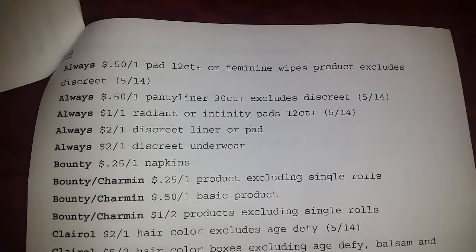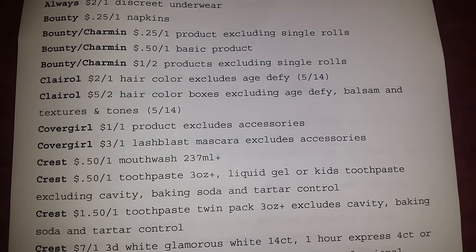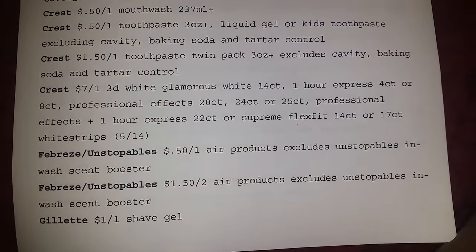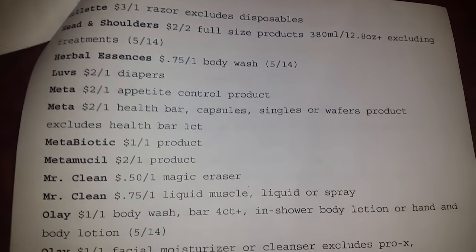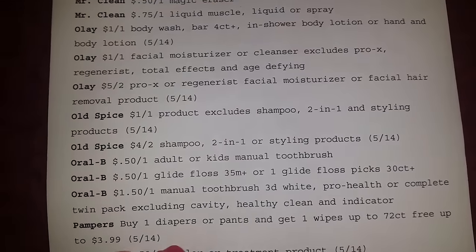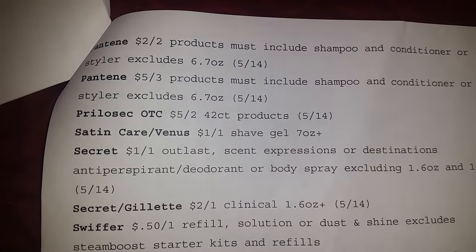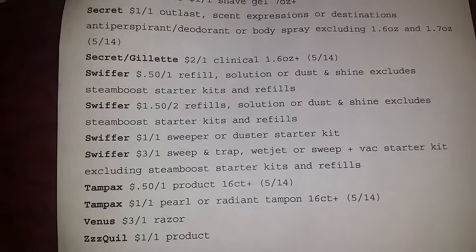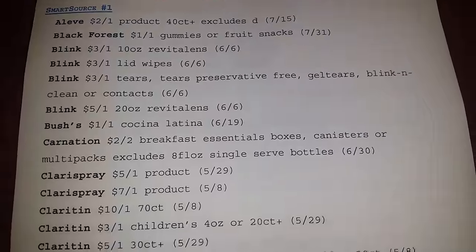And this is what y'all been waiting for, right? P&G — you know it's going to be the usual, y'all just trying to see the value of them. Remember, just because something is not listed on this list, that does not mean we're not going to get it. I'm speaking of the Tide — just because it's not listed here does not mean we're not going to get it. Just a hint for you guys.